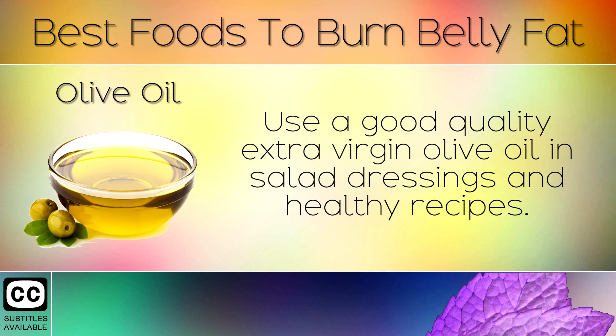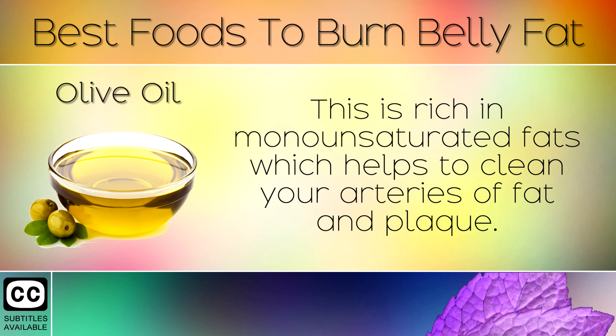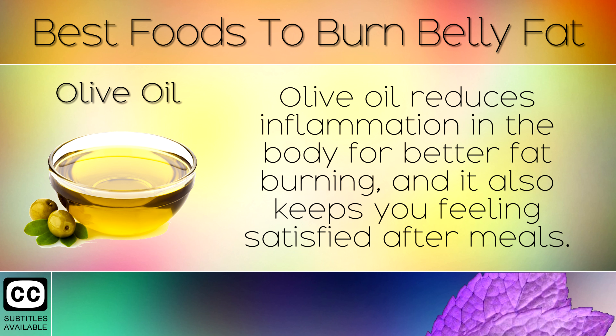5. Olive Oil. Use a good quality extra virgin olive oil in salad dressings and healthy recipes. This is rich in monounsaturated fats which helps to clean your arteries of fat and plaque. Olive oil reduces inflammation in the body for better fat burning and it also keeps you feeling satisfied after meals.